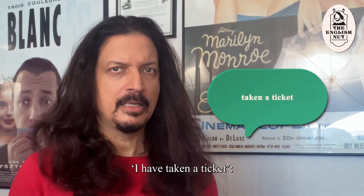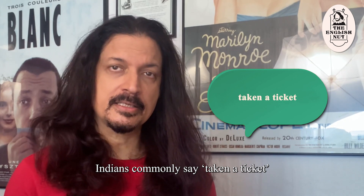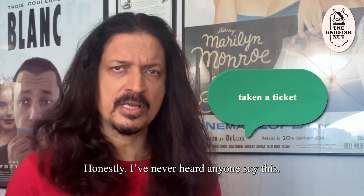"I have taken a ticket." According to ChatGPT, Indians commonly say "taken a ticket" instead of "bought a ticket." Honestly, I've never heard anyone say this. Have you?